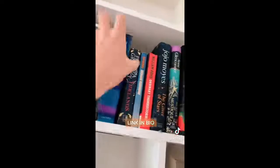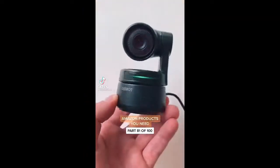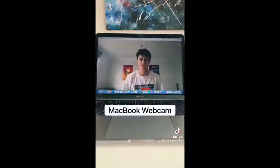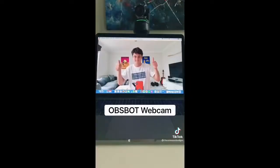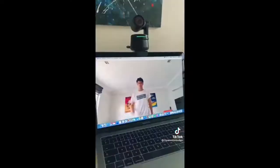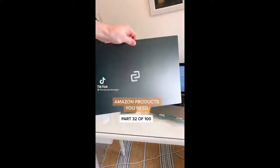If you spend your life on Zoom, this is the best webcam you could buy. It comes with a magnetic clip so it can attach to any screen and gives a much better picture than a MacBook's camera. It also tracks your movements using AI and will follow you around the room so you're always centered and looking professional.